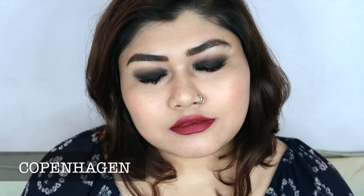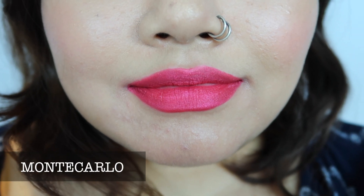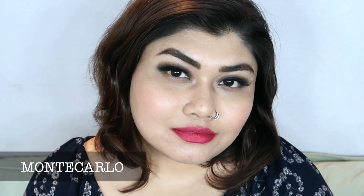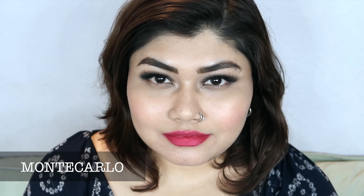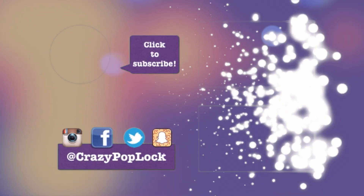The NYX Soft Matte Metallic Lip Cream range definitely gets a thumbs up from me. I highly recommend trying at least one shade, especially the darker ones. Since it's so long lasting, it can be a pain to remove, so I highly recommend using an oil-based makeup remover at the end of the day.